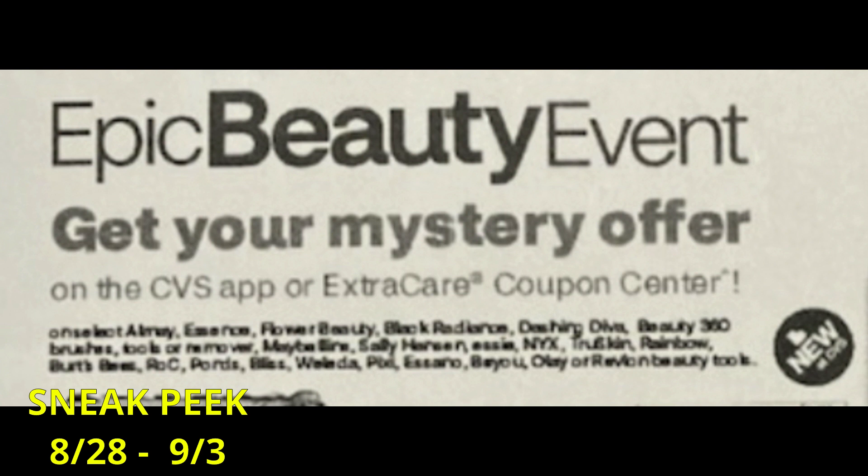We're expected to get an Epic Beauty Event mystery offer in the CVS app, or it will print at the coupon center. It's on select items — you can see Almay, it looks like Essence, Dashing Diva, Maybelline, Sally Hansen, some other ones, and Revlon Beauty Tools.